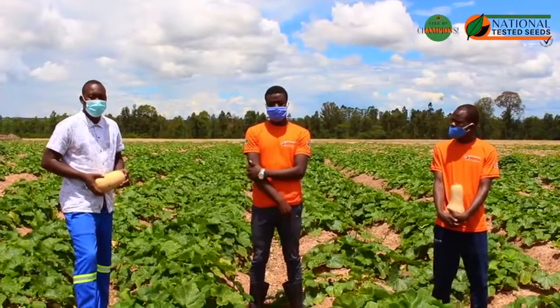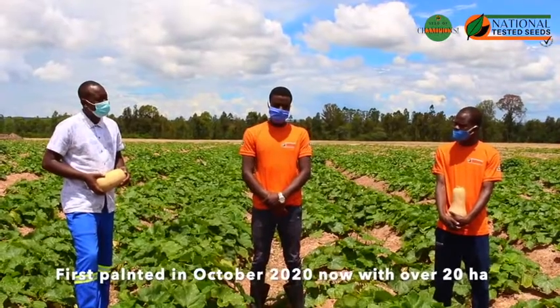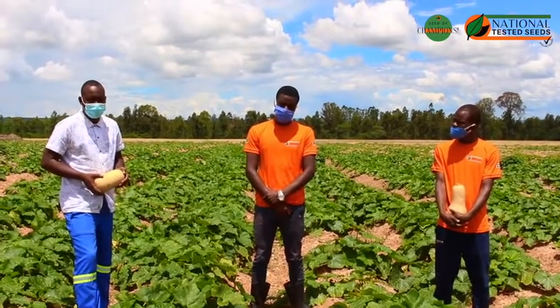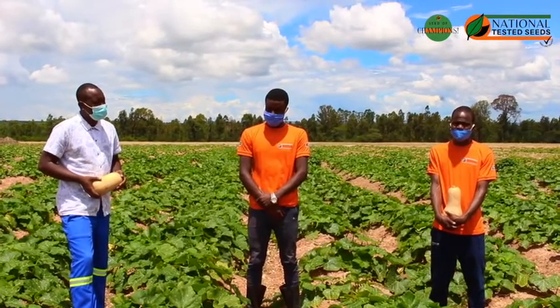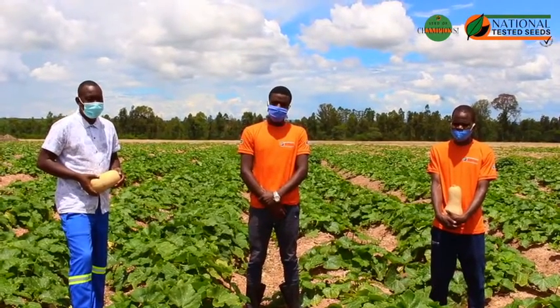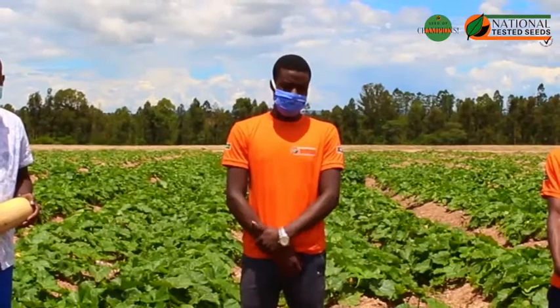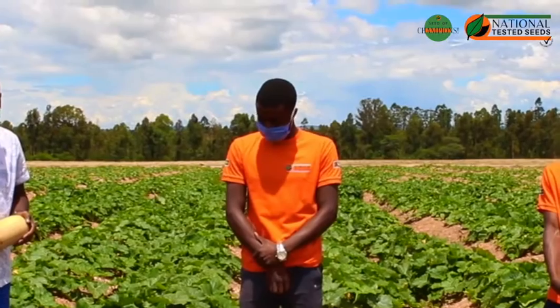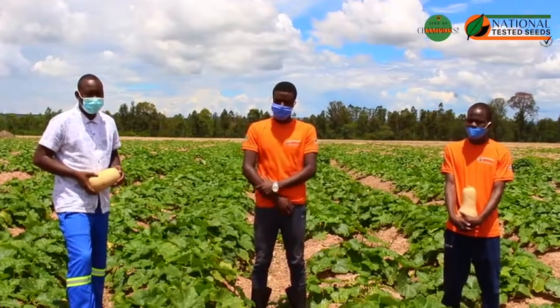We have been doing this variety since October 2020. Up to today we have planted about 20 hectares. I have to say it's really been an amazing journey. It's good to know that you are fighting diseases, but you also have a variety in the field which is helping you in that fight. This variety has been quite resistant to powdery mildew despite the rains and hot weather conditions, which actually promote the development of fungal infection.